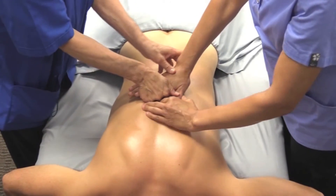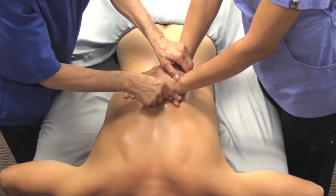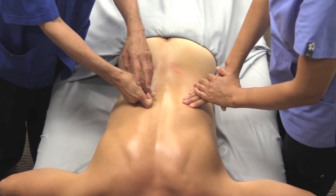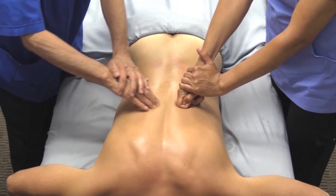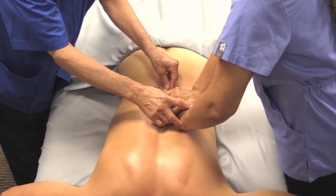I'll always be available for any participants who would like more individualized attention or help adapting techniques for their hands and body. You'll leave this training weekend not just with a new understanding but with concrete hands-on techniques you can immediately integrate into your practice.